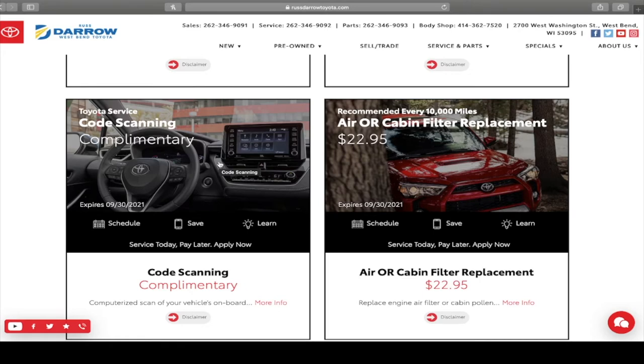Now some people have codes on their vehicles that they can't seem to figure out why they're popping up. We have free code scanning available here at our store, so if there's a code and you want to know what's going on, feel free to bring it on in.